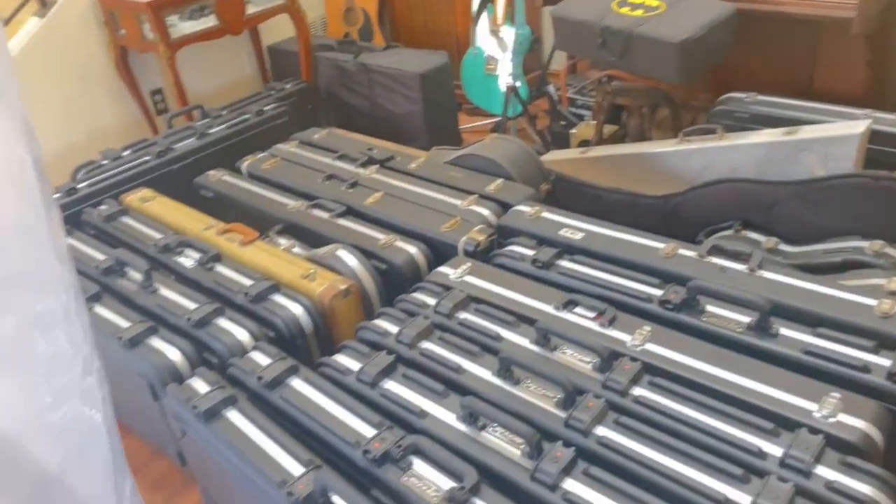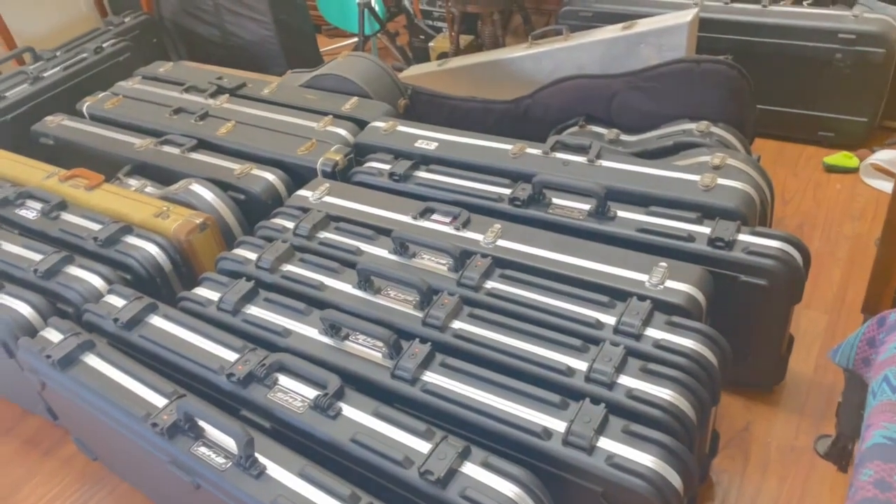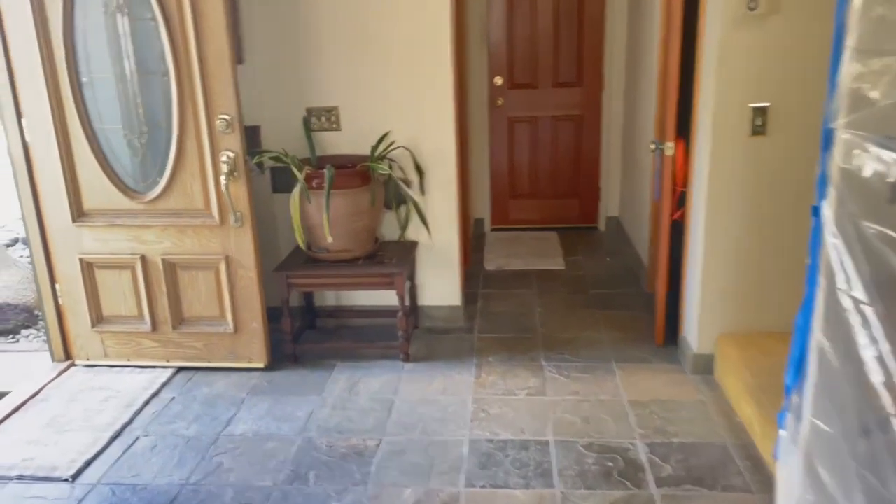All the guitars — well, not all the guitars — a large portion of the guitars are out of the closet because the closet has holes in it.